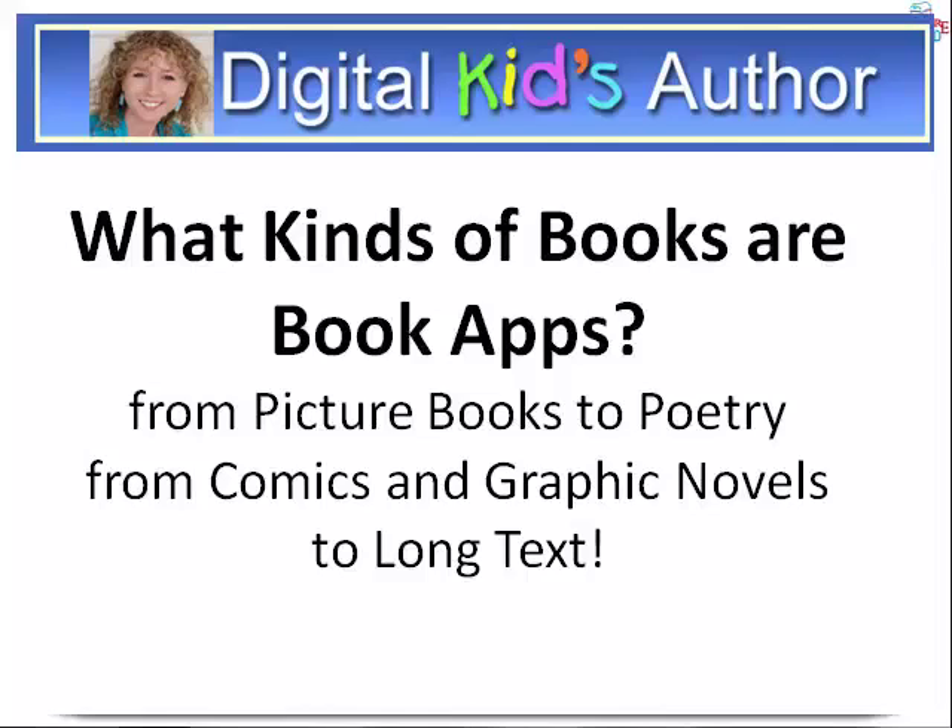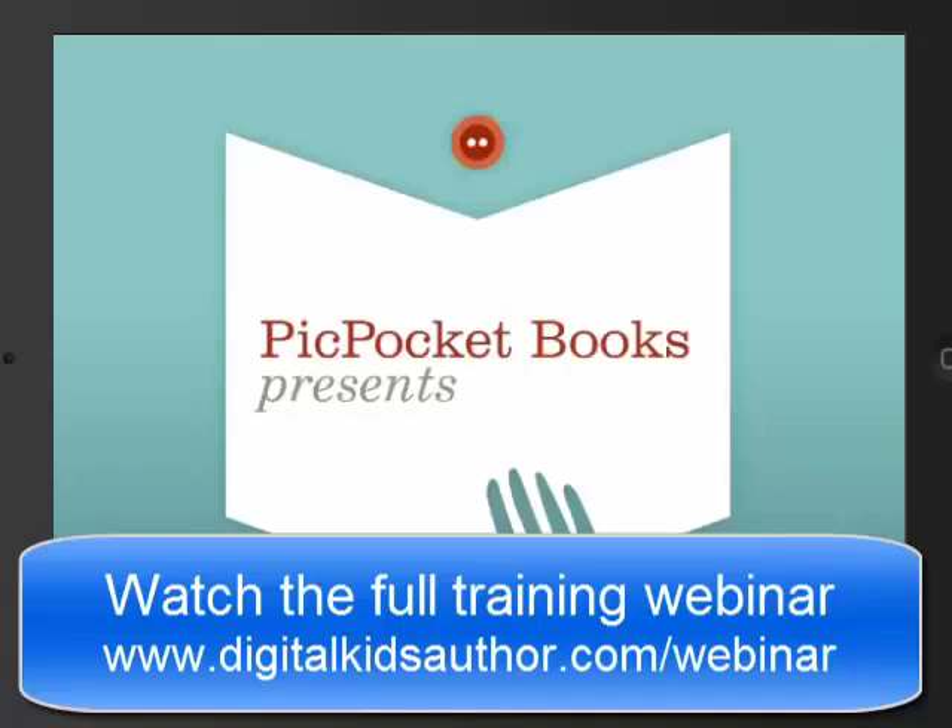Let's have a look at some different types of books that have been made into book apps. First we're going to have a look at a book app called Super Harry's Rotten Luck. I want to show you one of the reasons why this book is a book app, because it's a pretty basic book app.